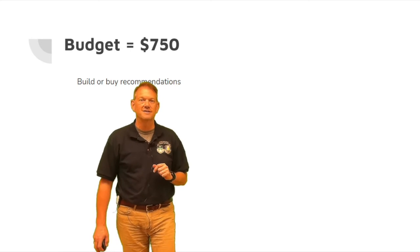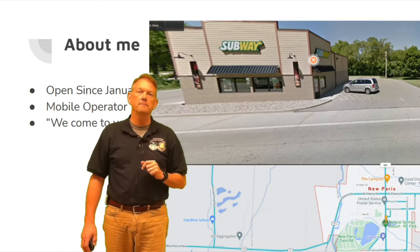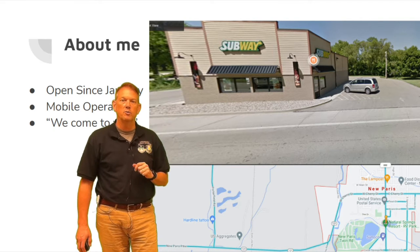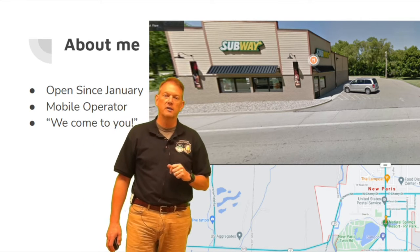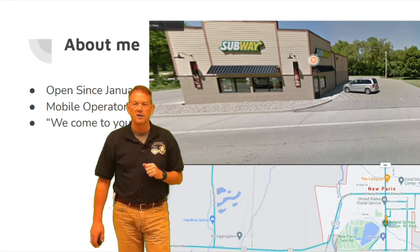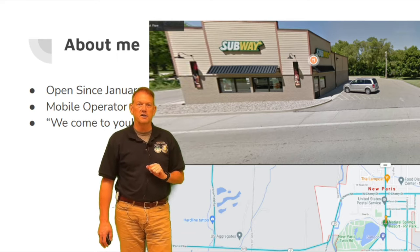The first one I'm going to show you is the pre-built buy. A little bit about me: I've been open since January, I'm a mobile operator — you can see my mobile van right there. My slogan is 'we come to you,' so that's how we would come to you and help you.